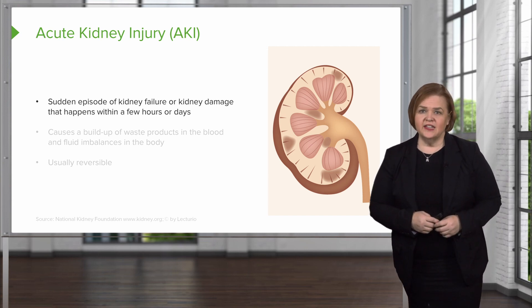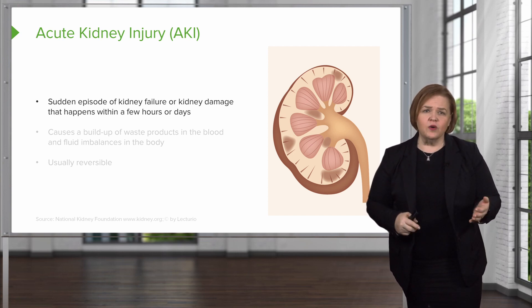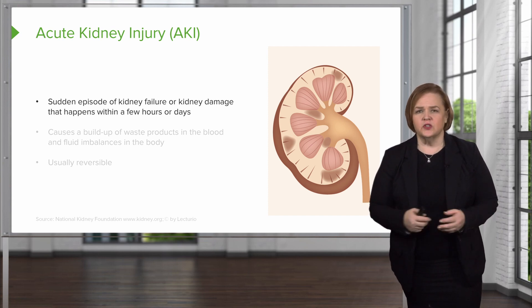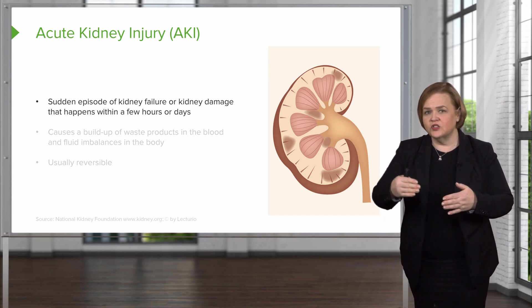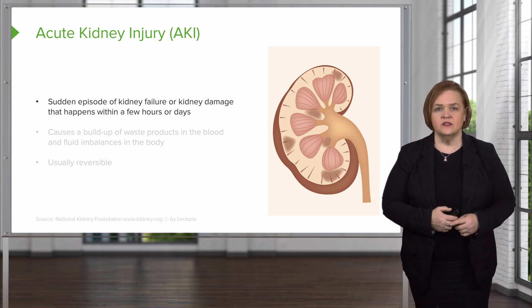Look at our friend the kidney — we've got a few more bumps and bruises on that kidney. When we say a few hours to a few days, keep in mind you work 12-hour shifts usually in healthcare. So your patient may experience acute kidney injury after your shift starts and it can progress throughout your shift. You want to keep a sharp eye out for the key signs and symptoms.